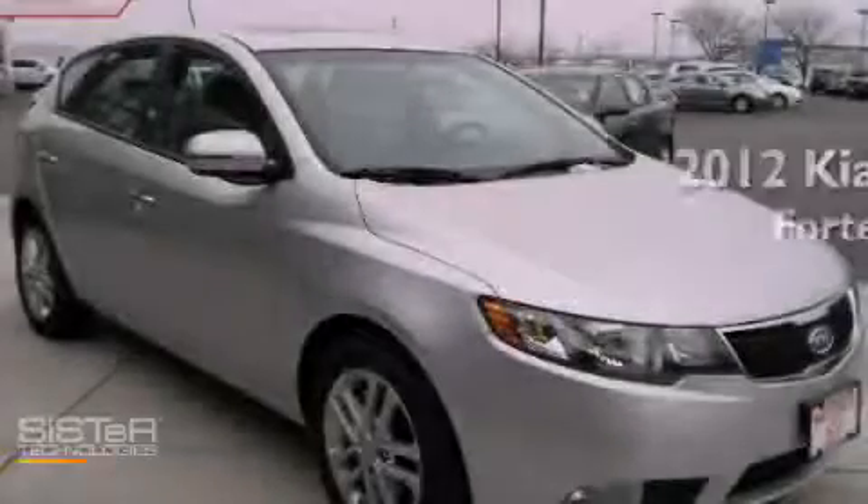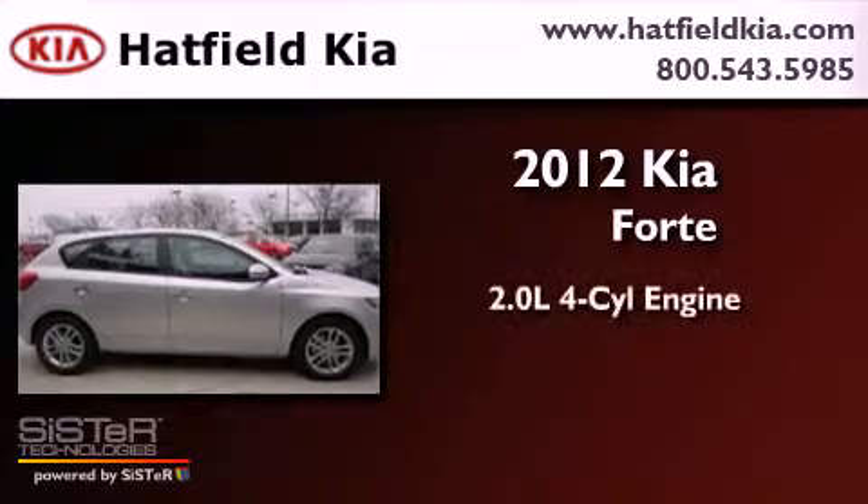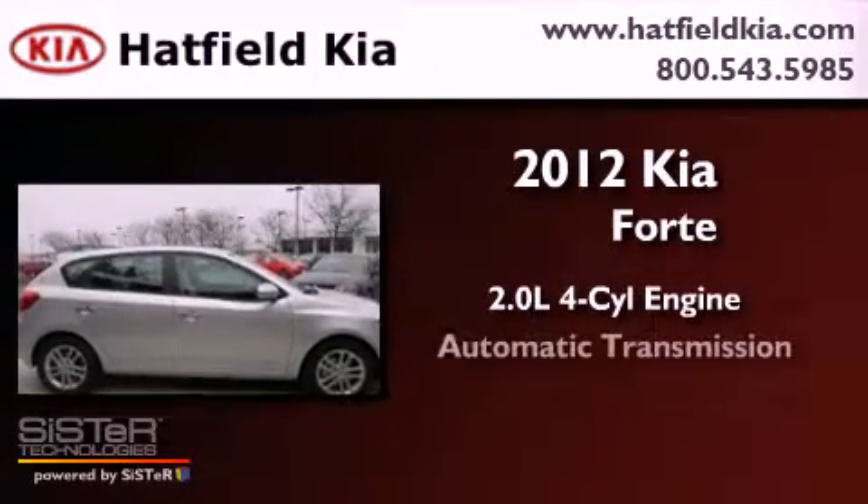This is a brand-new 2012 Kia Forte. It features a 2.0-liter four-cylinder engine and an automatic transmission.